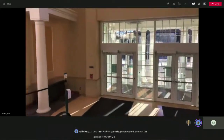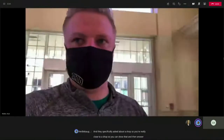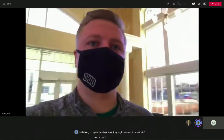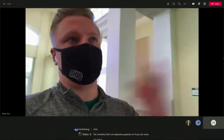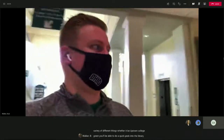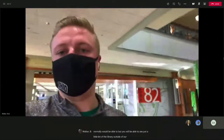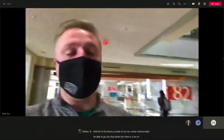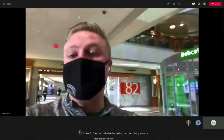A question came in: my family is visiting on Friday — are we going to be able to go into any buildings? If you come on a tour, you will be walking around campus and see a variety of different things, whether it be uptown or College Green. You'll be able to do a quick peek into the library, though we can't do a full in-depth walkthrough. You'll be able to see outside of our rec center — there are a ton of windows to see in. And you'll also be able to check out Baker Center as well. Those are some things you'll see on the tour.